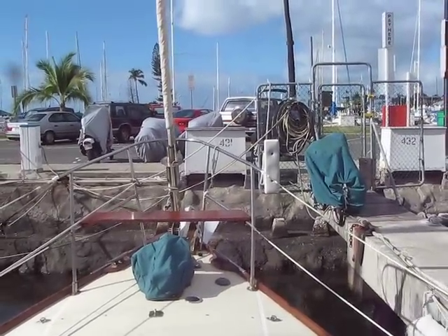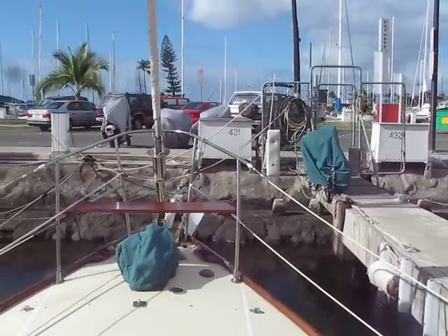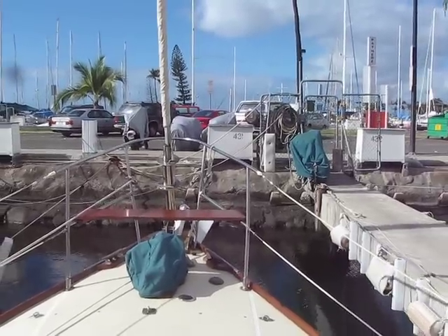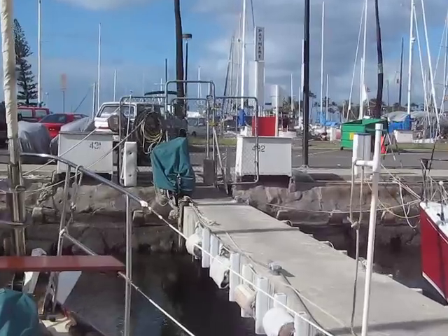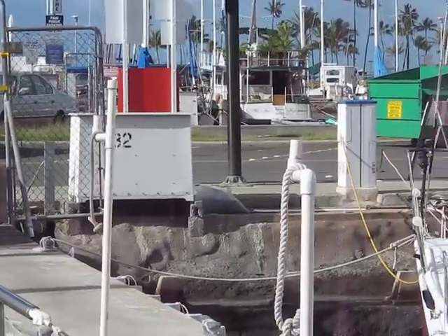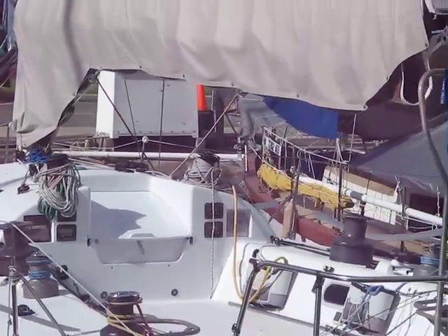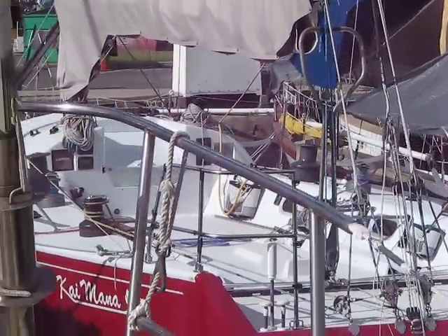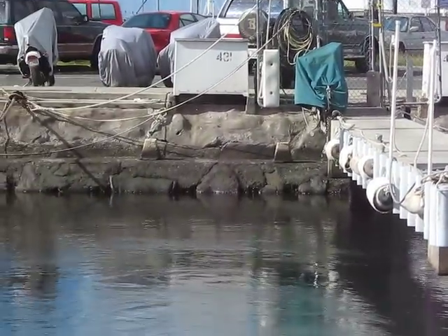Today's Friday January 23rd 2009, we're pulling out of our slip at the Ala Wai, slip 431. You can see the bikes we have covered over there by the gate, and our lines are ready for when we come back in. There's a nice racing boat next to us that's getting ready to be entered in the TransPak. Anyway, this is our slip.